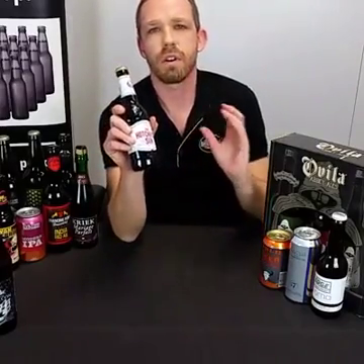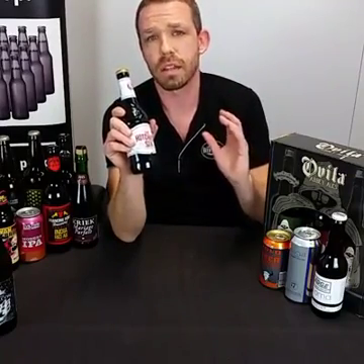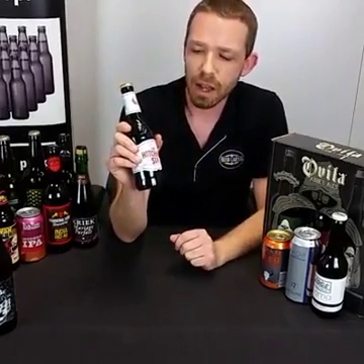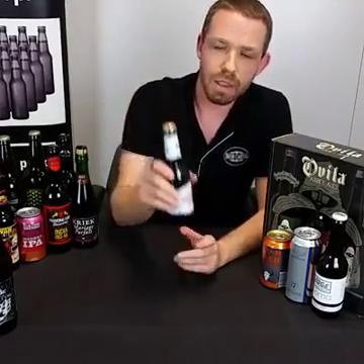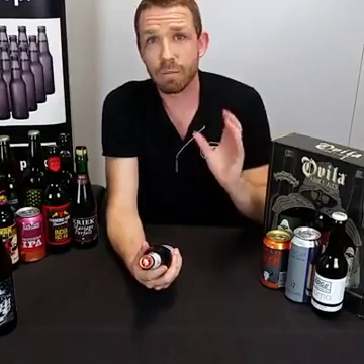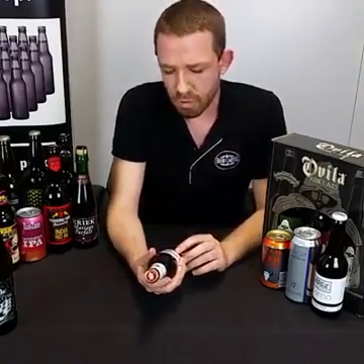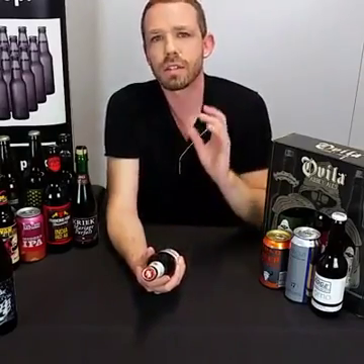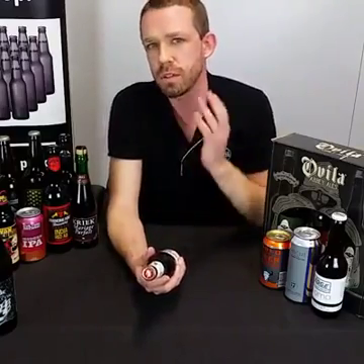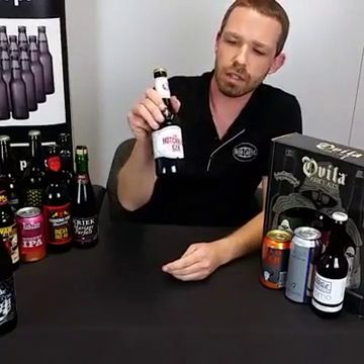This is a domestic stout, so it'll be a little more palatable if you're not really into dark beers compared to a Foreign Stout with its higher ABV, bitterness, and roastiness. I recommend giving it a try. About 12 to 18 months ago, Little Creatures moved from single-batch releases — where once it was gone it was gone — to seasonal releases available for a three-month period. They do four seasonals a year, and the Hotchkiss 6 is their winter release.